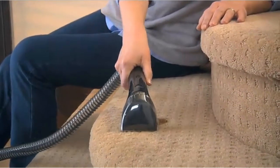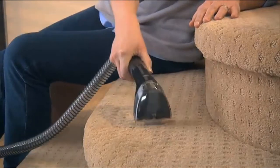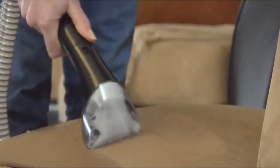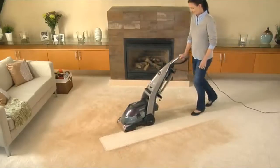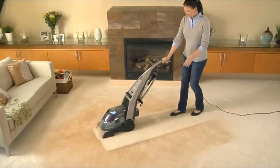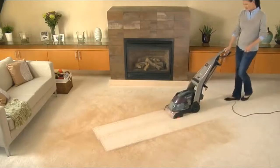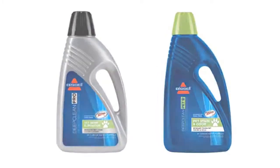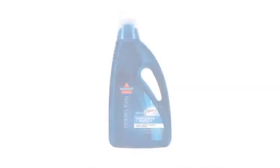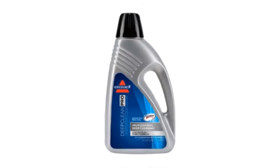It also includes a handheld tough stain tool that attaches to the deep cleaner's long flexible hose so you can deep clean stairs, upholstery, and other hard-to-reach places. Customize your clean with the Bissell formula that fits your cleaning situation. Choose from solutions that refresh with a light scent, eliminate pet stains and odors, remove household allergens, protect against future stains with Scotchgard, and provide professional-style cleaning results.